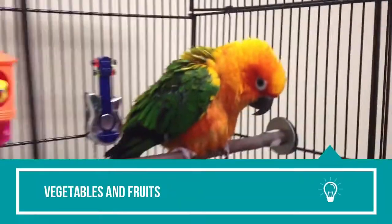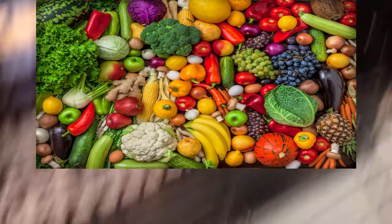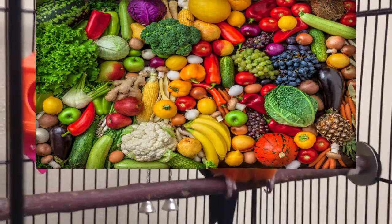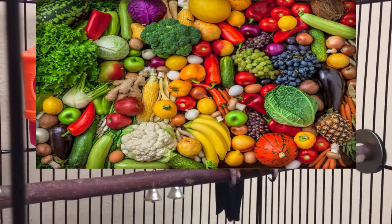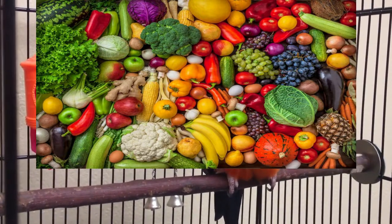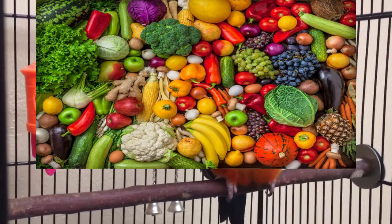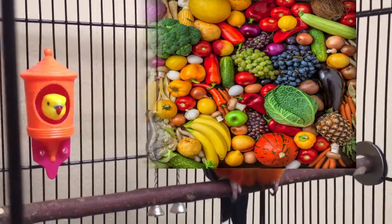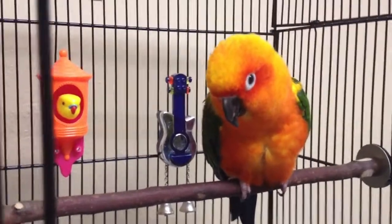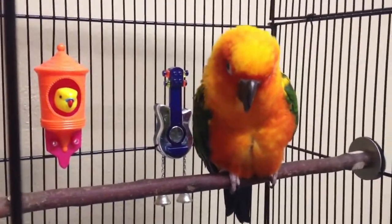Vegetables and fruits. Vegetables should form 15 to 30% of a sun conure's daily diet. Carrots, yams, peas, broccoli, green beans, corn, and kale are great options. Sprouts are also quite nutritious. Wash them thoroughly with water to wash off any chemicals and chop them into pieces that are easy for the bird to eat. Keep experimenting with the mix and do not let the bird develop a liking for just one or two vegetables. If it does, stop feeding those specific ones for a few days to make it used to eating others too.